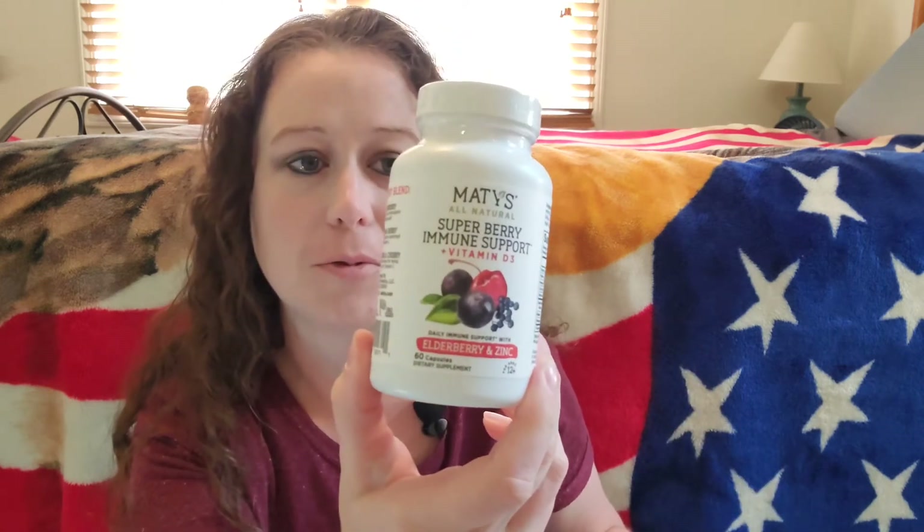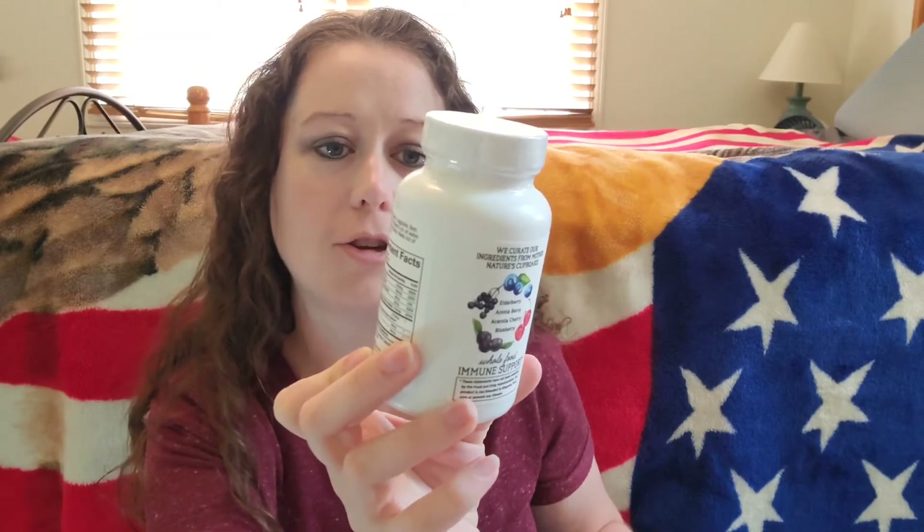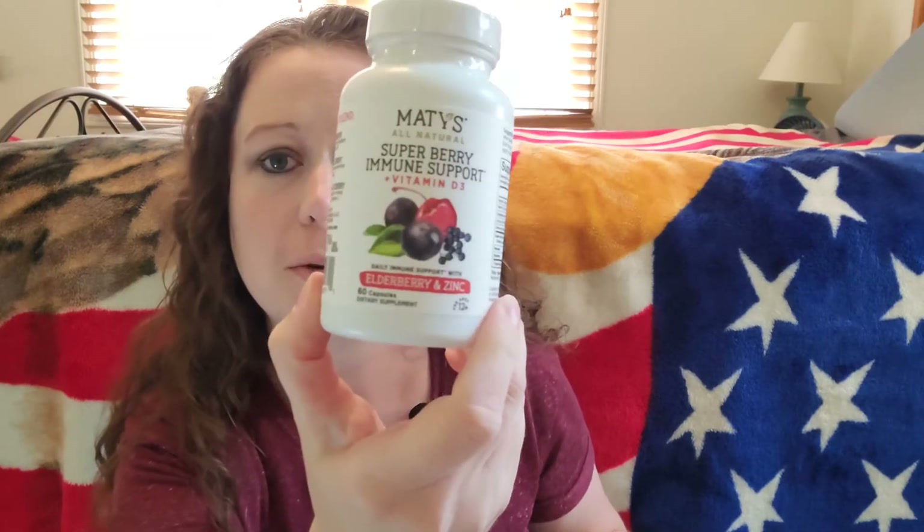This is the item for mom — this is Maddie's brand, all natural super berry immune support plus vitamin D3. That's great for mom.